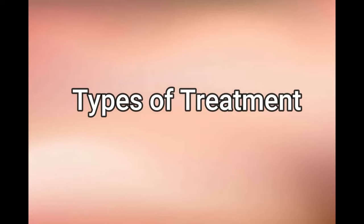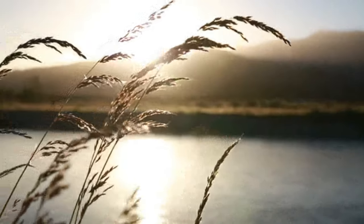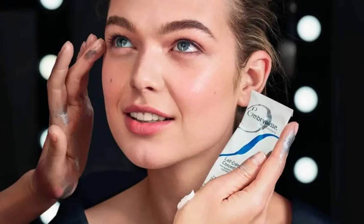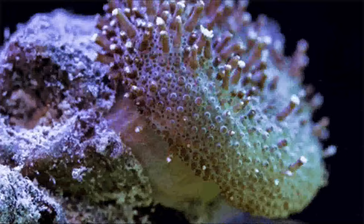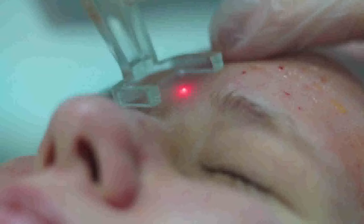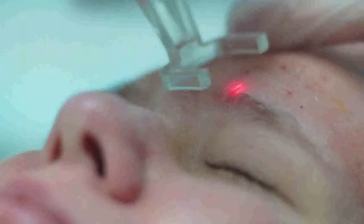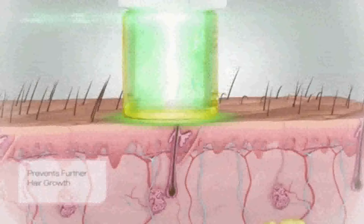Types of treatment. There are a few different types of treatments that can be used to get rid of this problem. One common method is to use skincare products such as a gel cleanser or a daily moisturiser, which helps to refine pores and decongest your skin. This can help to reduce the appearance of black dots over time. Another option is laser treatment, which can be done in a dermatologist's office. This type of treatment works by targeting the melanin in the skin, which helps to break up the pigmentation and improve the overall appearance of the skin.